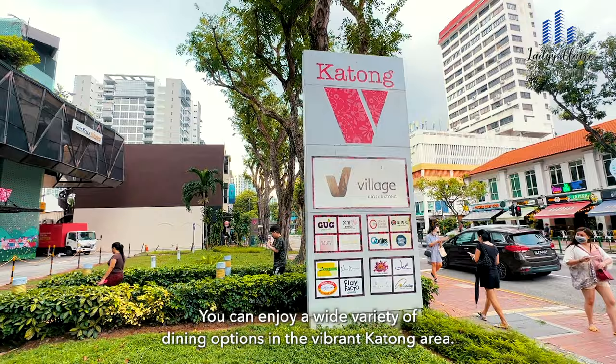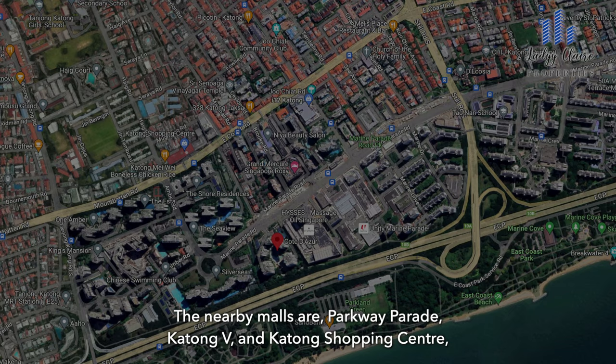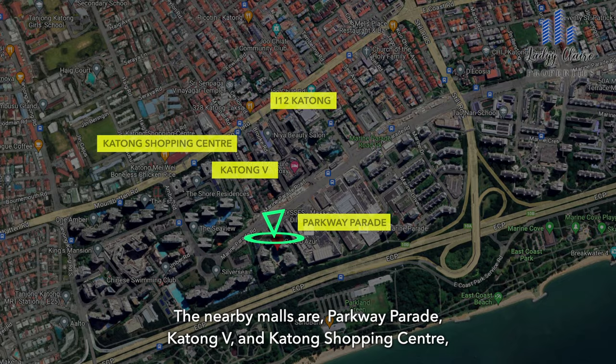You can enjoy a wide variety of dining options in the vibrant Katong area, whether it's for a full meal or simply sipping on a cup of coffee, this area is popular for its offerings. The nearby malls are Parkway Parade, Katong V and Katong Shopping Centre, offering you a variety of retail, dining and entertainment options.